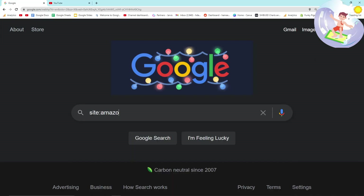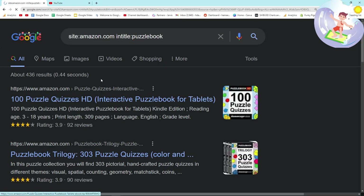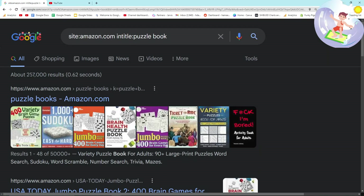All we have to do is do site:amazon.com on Google and then intitle: puzzle book. Is puzzle book one word or two words? It looks like it's two words. So we've got 257,000 results, which is really exciting because all of these are puzzle books.